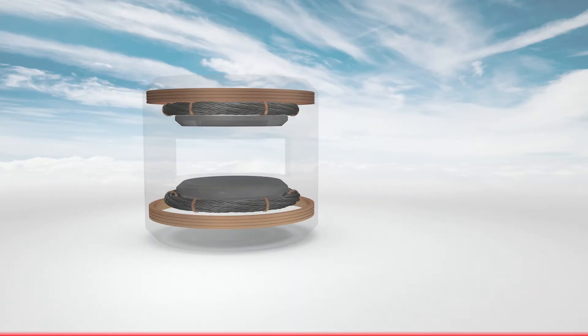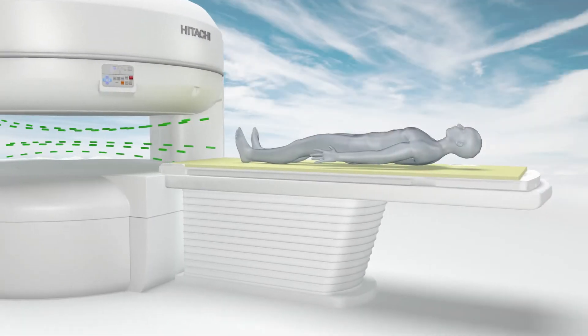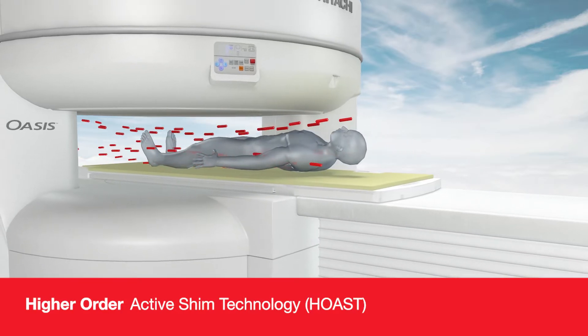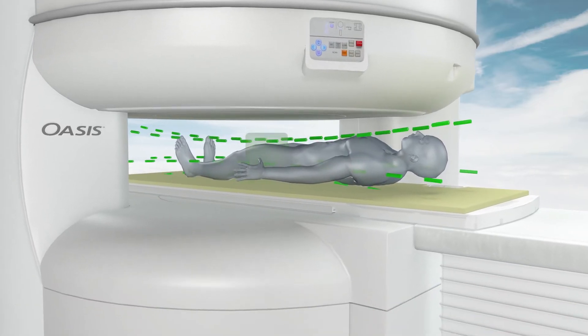It delivers excellent image quality, acquisition times, and workflow on par with 1.5T systems. A key capability with OASIS is the embedded higher order active shim technology, or HOST, which delivers the highest uniformity and consistent fat saturation for every exam and every anatomy scanned.